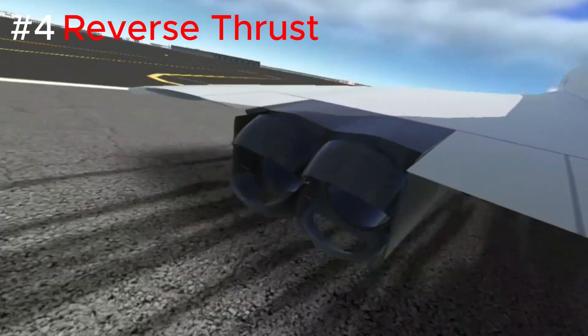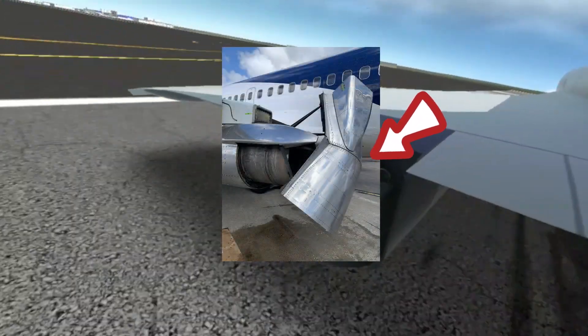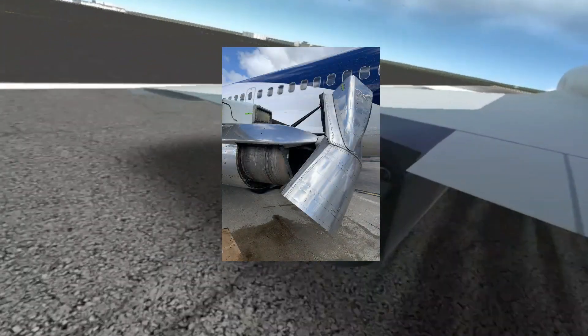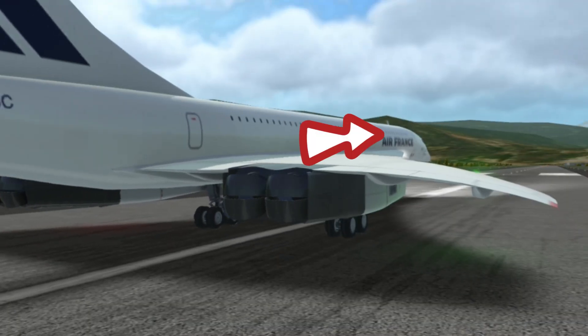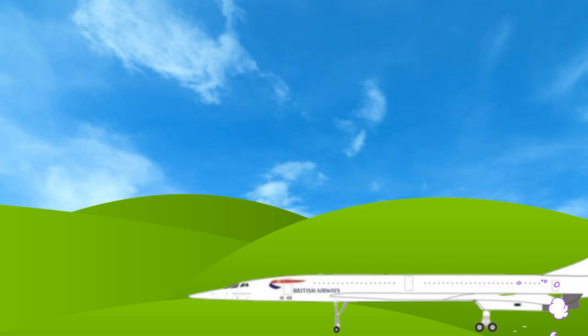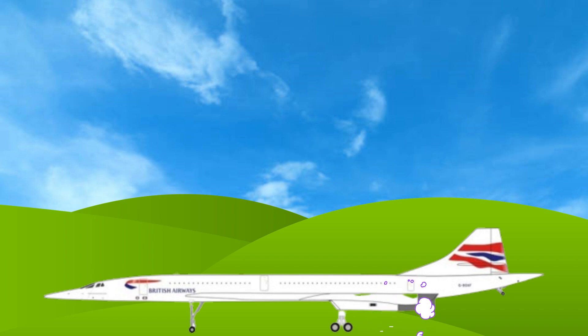Let's talk about the Concord's reverse thrust. This resembled the Boeing 737-100's reverse thrust. When the rear buckets closed, the engine's output would be propelled forward, very quickly decelerating the plane. This feature, combined with powerful brakes, contributed to the Concord's impressive landing performance.